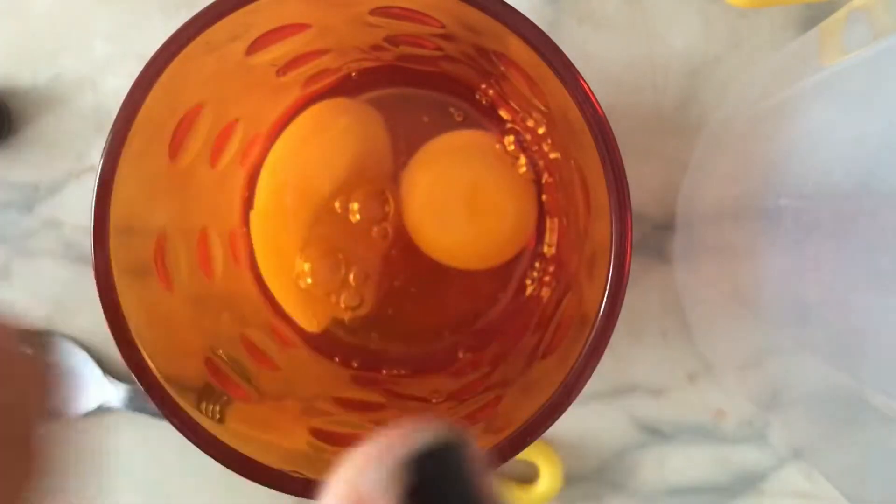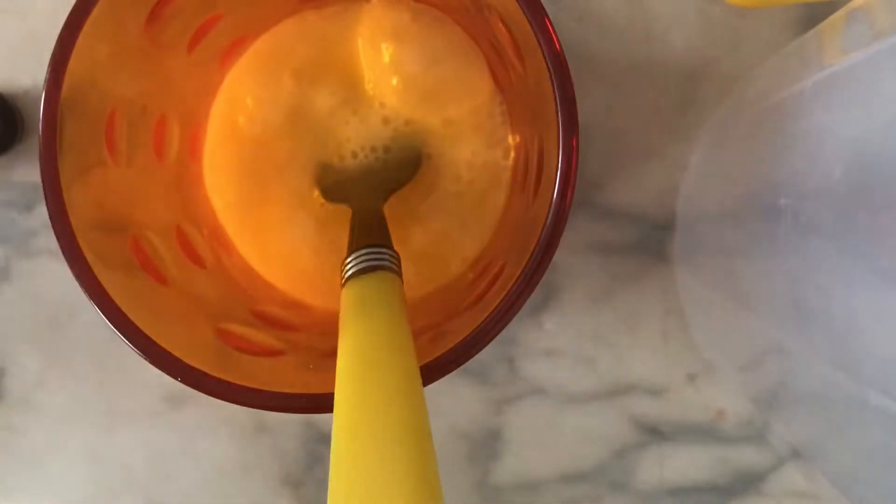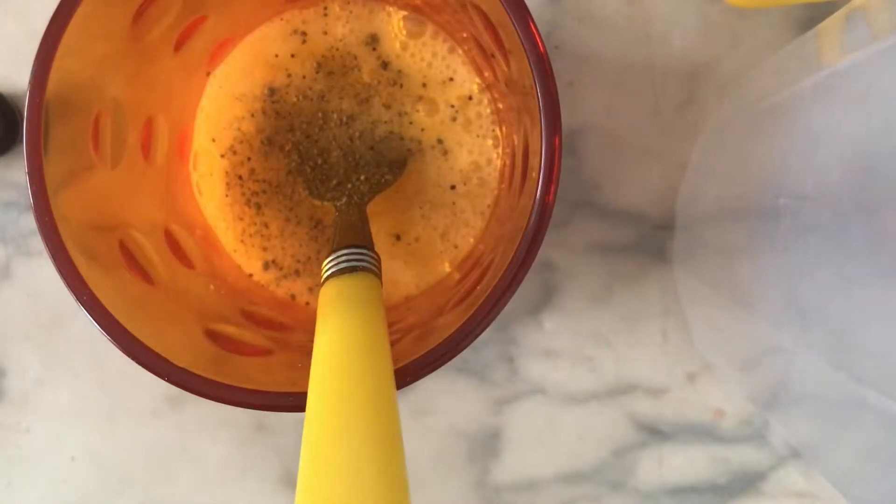Now we're going to crack the eggs into here. We're going to start off with two eggs and then see how it goes from there. We're going to add our pepper — I like a lot of pepper, you might not, so this is pretty much up to personal preference, but I'm going to put about that much pepper. And a pinch of salt.